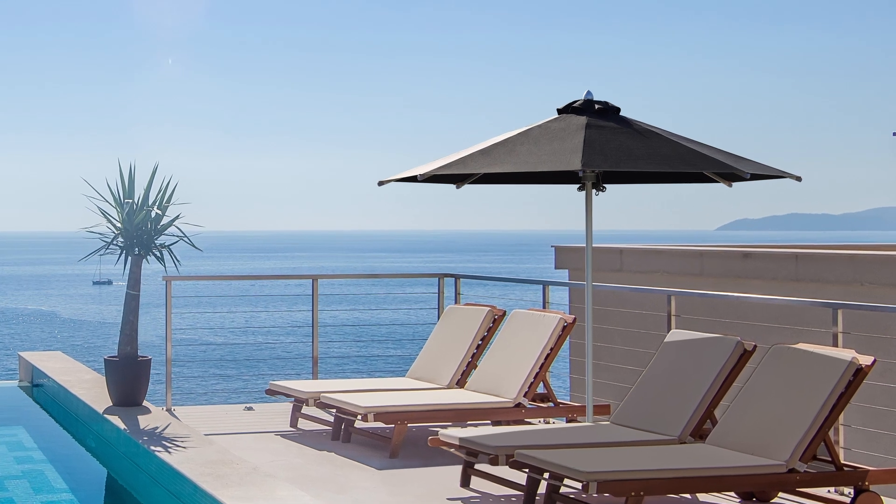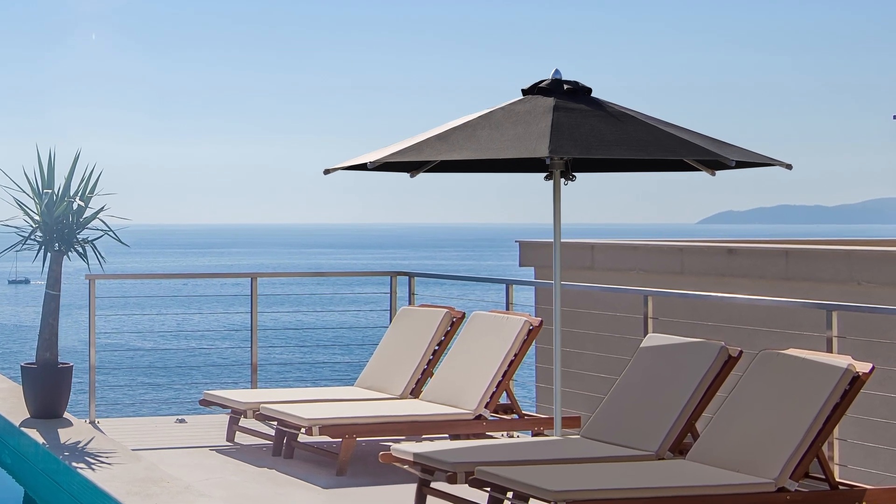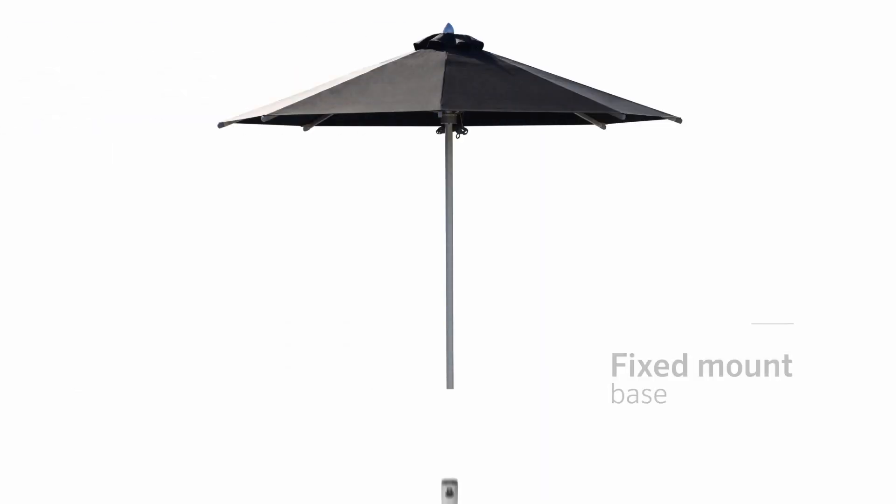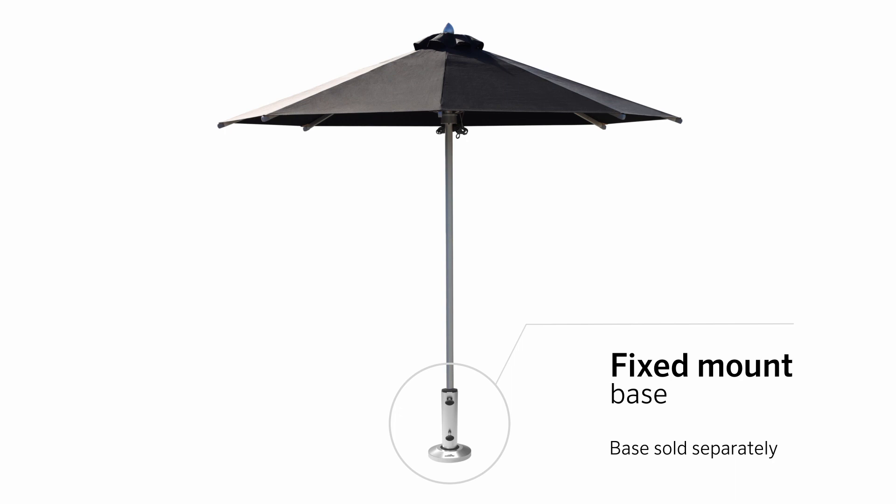With its marine-grade features, the Ceduna Market Umbrella is specifically built for coastal and high wind areas. It's designed to be housed in Koolaroo's fixed-mount base, and when mounted in this way, the Ceduna is laboratory-tested to withstand winds of up to 60 kilometres per hour.